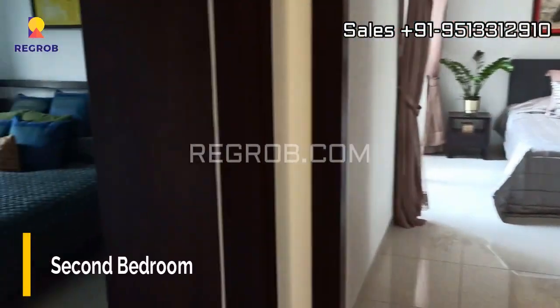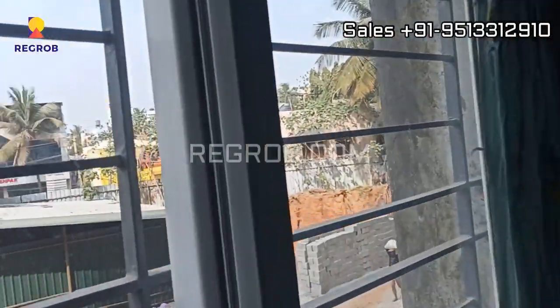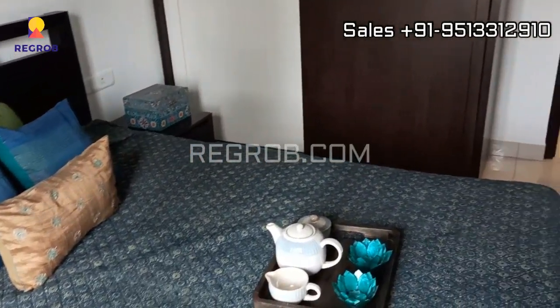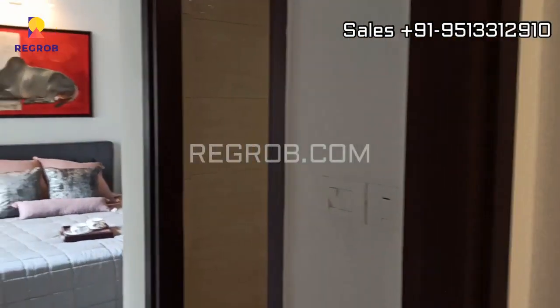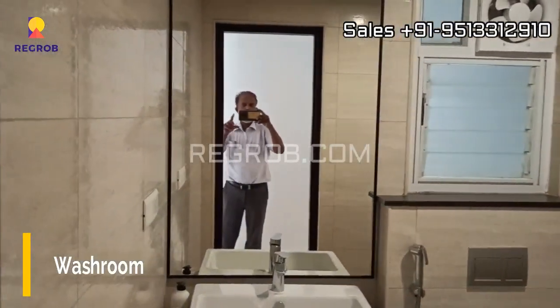And now moving ahead, here is the second bedroom. This room also has a nice space. And here we have the next bedroom. Now this is the second washroom.